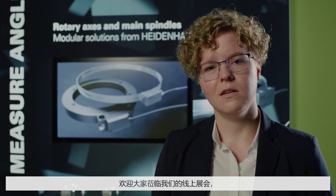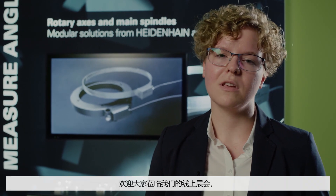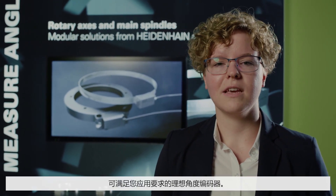Are you interested in what else magnetic angular measurement has to offer? Then visit us at our virtual trade show and decide for yourself which angle encoder is best suited for your application.